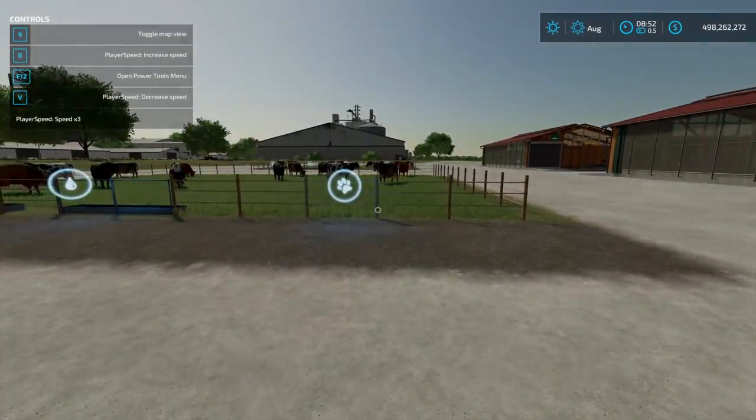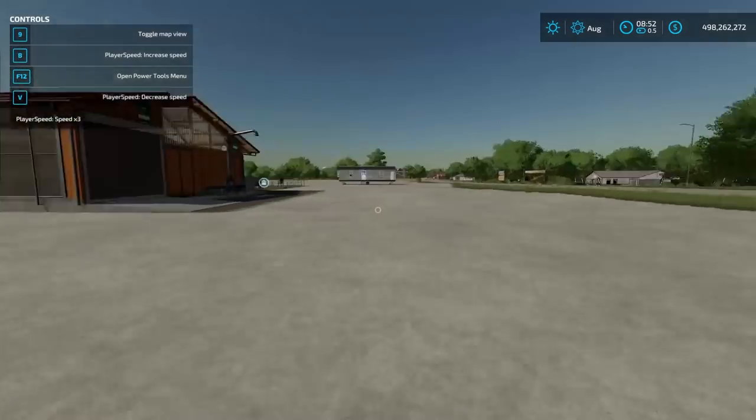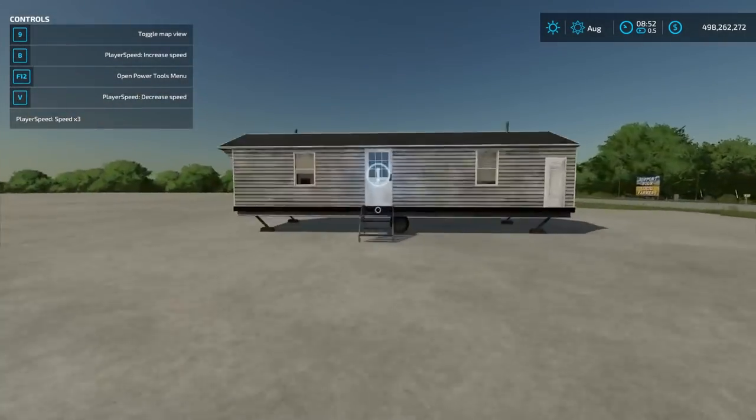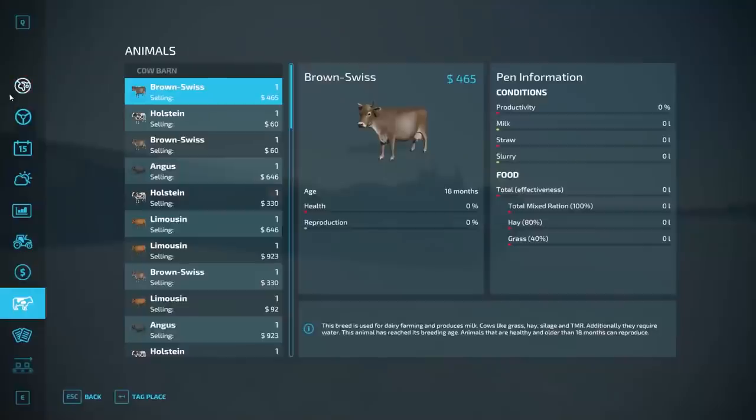Each one of these barns contains one of each breed, so each barn has 12 cows and each pasture has 12 cows. As for the chart, I'll show you in a second. I'm going to fast forward every day by coming up here and advancing to 8 a.m. I'm not going to provide them with anything for the first day so everything will stay zeroed out.